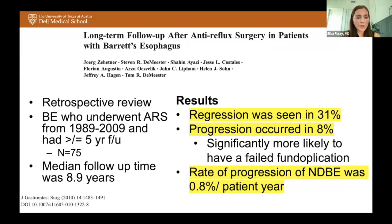Another retrospective review with five-year or greater follow-up showed that after anti-reflux surgery, Barrett's esophagus regression was seen in 31% of patients, but progression occurred in about 8%. Patients were seven times more likely to have progression with a failed fundoplication. The rate of progression of non-dysplastic Barrett's esophagus was almost 1% per patient year.